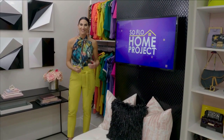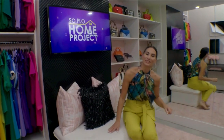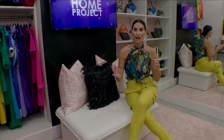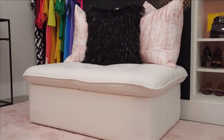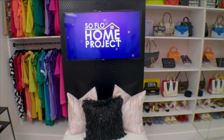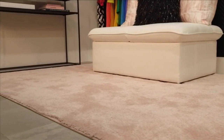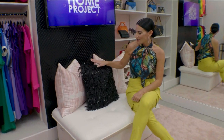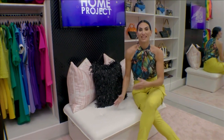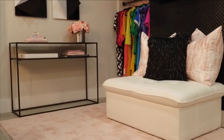Just as important as storage is having an area to sit. I added this ottoman — the great part is it's easy to move, so if I want to use this space for workouts or anything like that, I can just push it aside. It's sturdy and comfortable and gave me an area to add a little accent with some decorative pillows. And this isn't just an ottoman — it actually converts from a chair back down. Convertible furniture in a space like this is great.